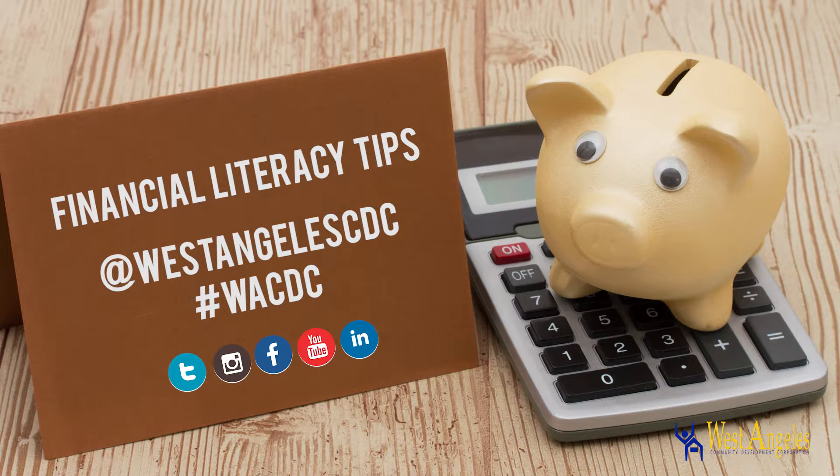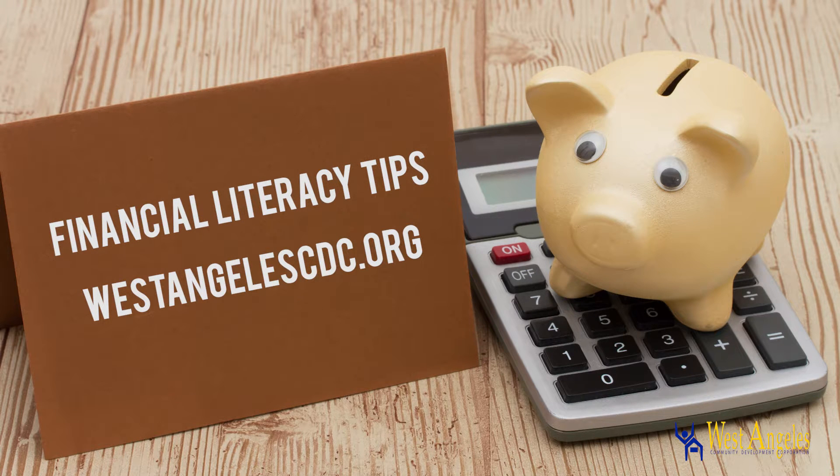For more financial literacy tips, follow West Angeles CDC on all social media and visit their website westangelescdc.org to sign up for a financial literacy class.